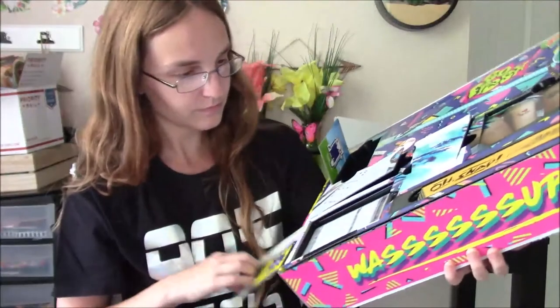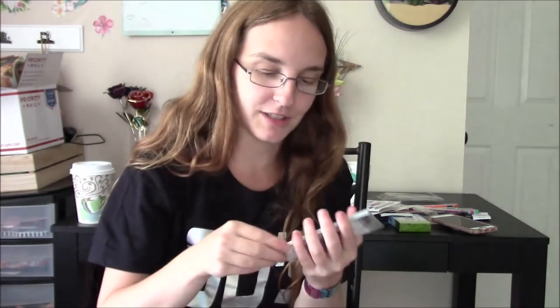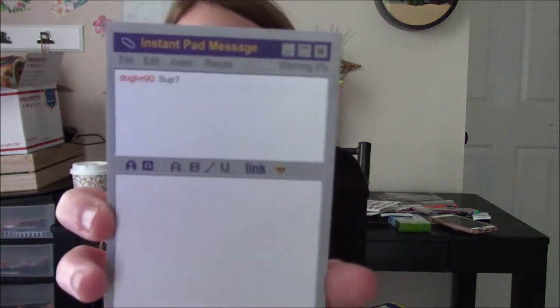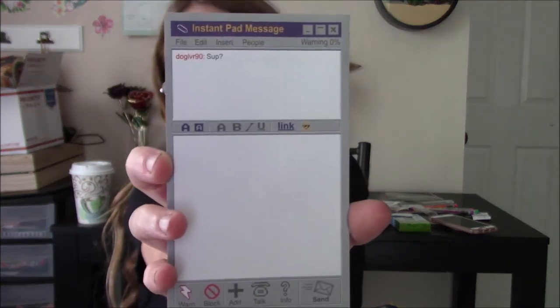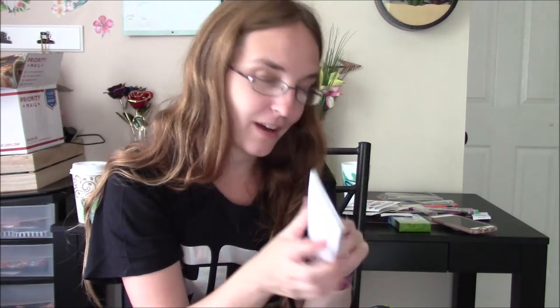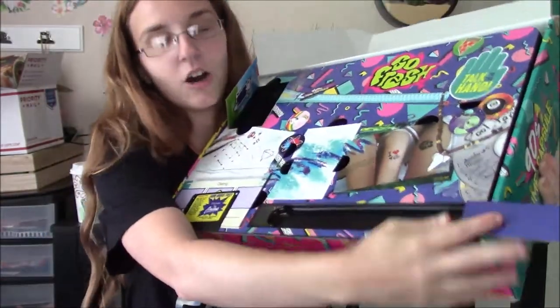Opening another door - it's a sticky notepad of a messenger screen, like AOL Messenger! I'm going to take it out of the packaging because there's too much glare. That is awesome, that is so cool. I remember AOL Messenger and all that stuff. I know Chase is going to love that.